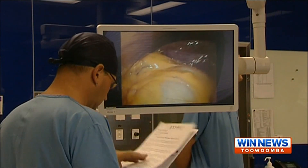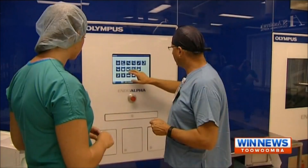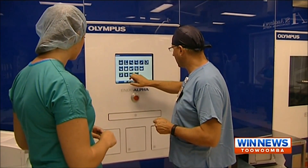The theatre is purpose-built with lighting, cameras, equipment, even music, controlled by the simple touch of a screen similar to a smartphone. We can bring up the surgeon, their procedure they're doing, touch the screen and the room sets itself for that mode of surgery.